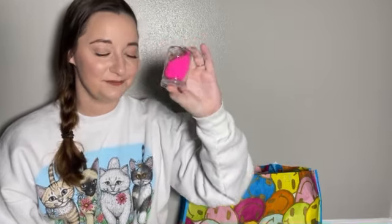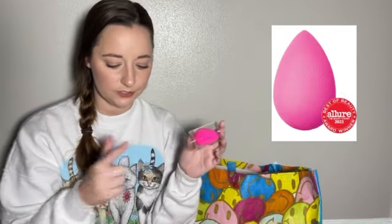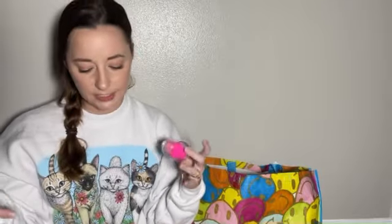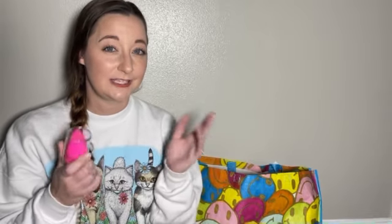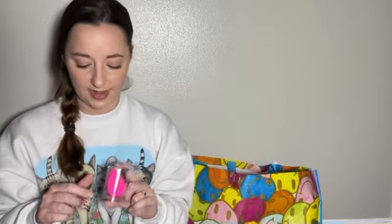You cannot beat a full-size Beauty Blender. The full-size Beauty Blender itself is like $22, so with this being a $58 purchase, the Beauty Blender almost makes up for half the cost of the bag. This is actually a really great purchase, especially if you are just starting out or needing to replenish some of your daily makeup products. I think Sephora did really good with this bag.